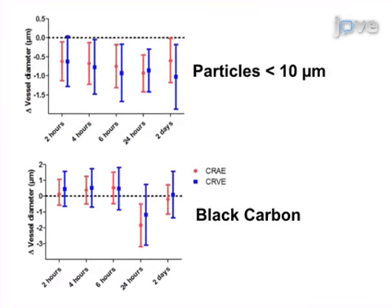The results show a statistically significant decrease in CRAE and CRVE in healthy adults during a period of increased air pollution, indicating that the retinal microvasculature has a fast response to air pollution.